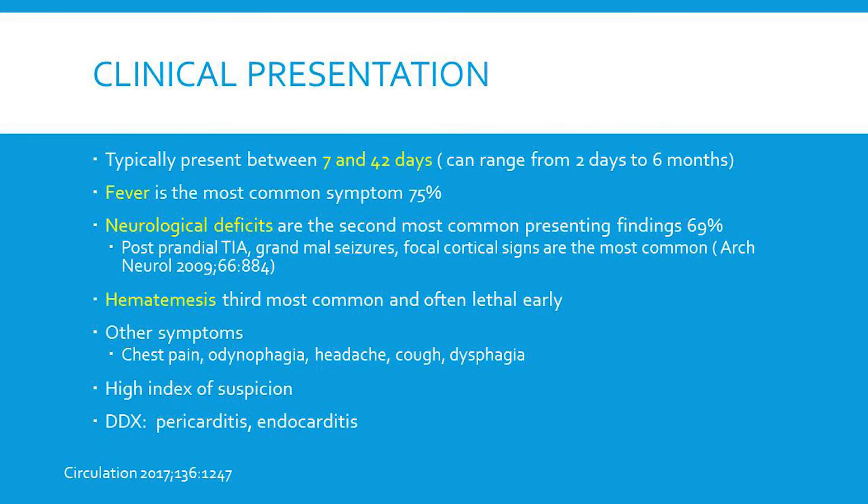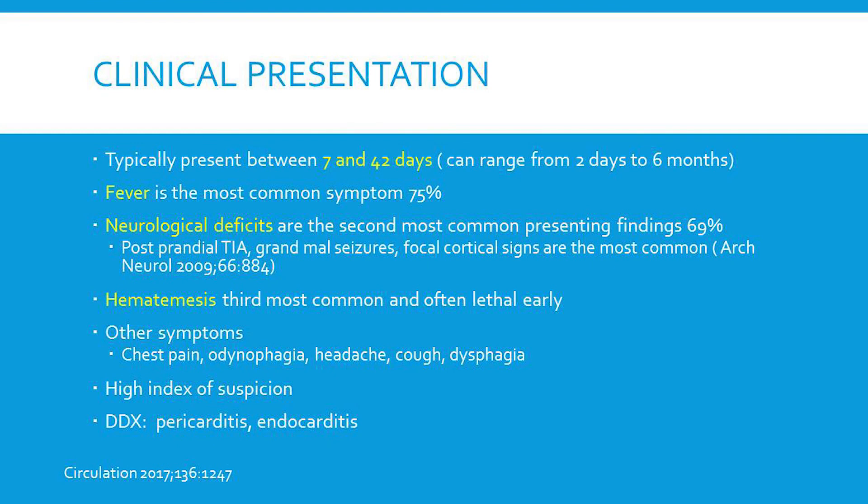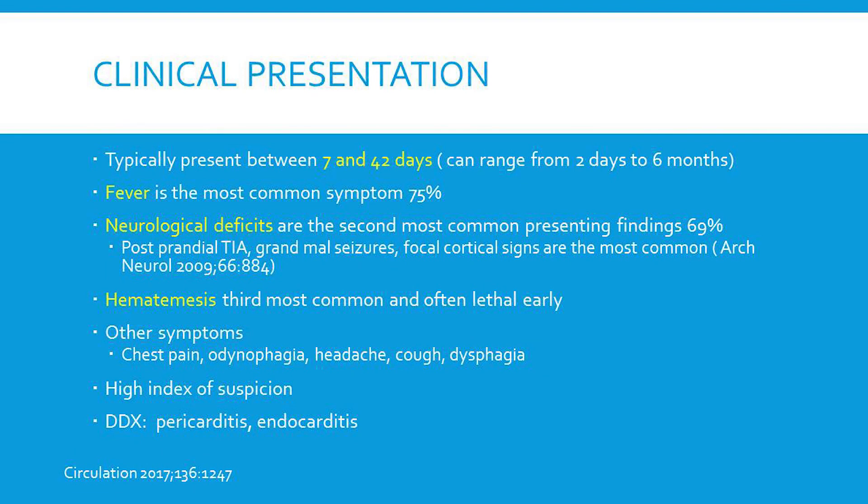The clinical presentation is delayed — although sometimes seen in a couple of days, it's typically a week or longer as the injury continuum progresses. Fever is the most common symptom, found in about 75% of patients in one paper. Neurologic deficits are the second most common symptom; the most common neurological deficits were postprandial TIAs, grand mal seizures, and focal cortical signs. Anyone presenting with fever and neurological symptoms after ablation must be evaluated for this entity. Hematemesis is the third most common symptom, and those patients usually expire from massive hemorrhage. Other symptoms include chest pain, odynophagia, headache, and cough.